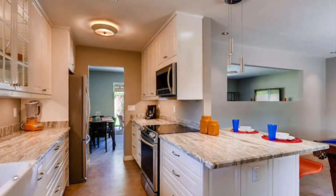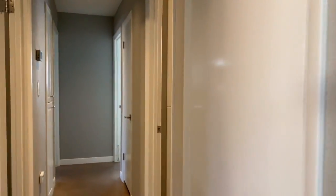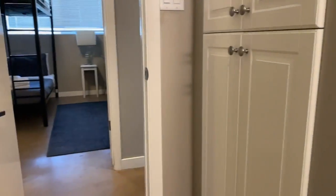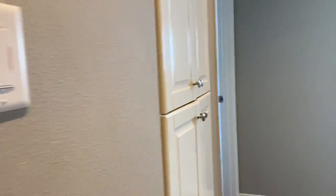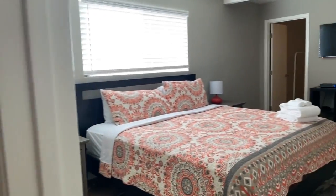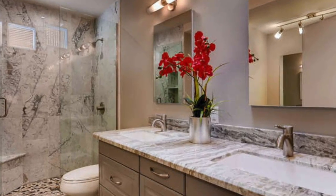Currently set up as an Airbnb. Two bathrooms, nicely finished, with granite countertops and linens. Spacious three bedrooms with closets — these are your secondary bedrooms — and a complete master suite that boasts space for a king size bed, additional furniture, and a beautifully remodeled bathroom.